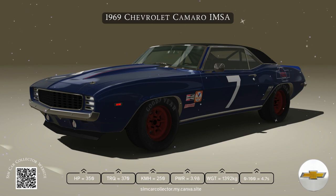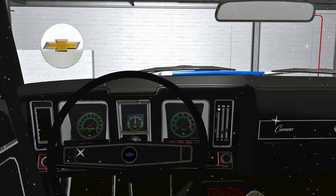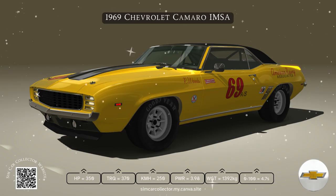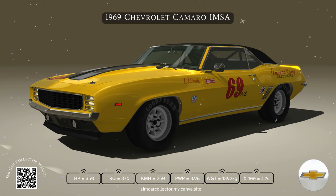You could also go bigger with the 350 cubic inch V8, and if that wasn't enough, the monstrous 396 cubic inch big block V8 was available for drivers seeking serious horsepower.